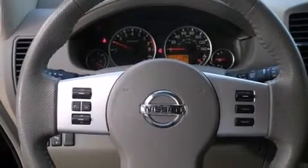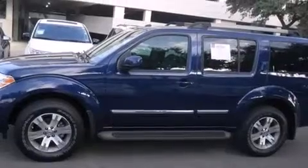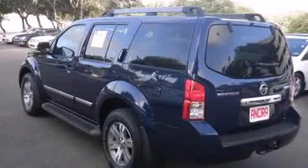Features include Bluetooth mobile device connectivity, a heated driver's seat, cruise control, leather seats, side curtain airbags, and air conditioning with automatic climate control, and full-power accessories.